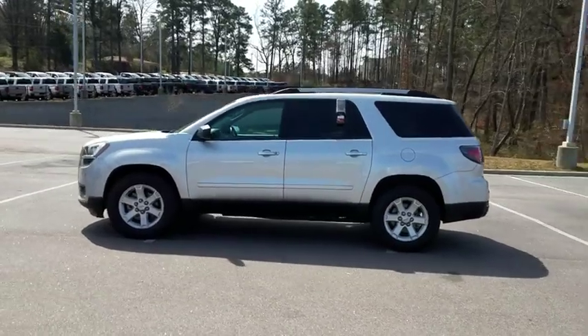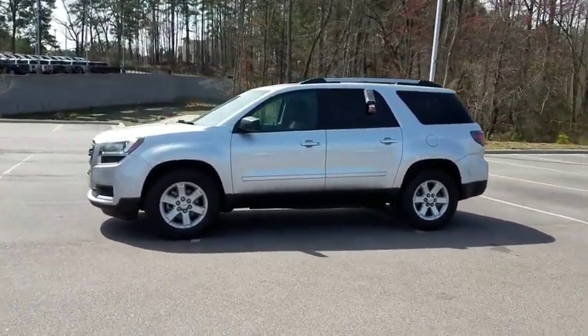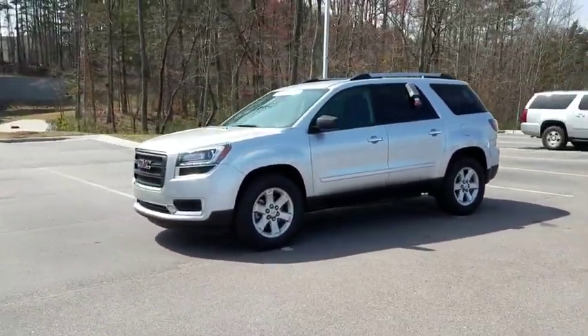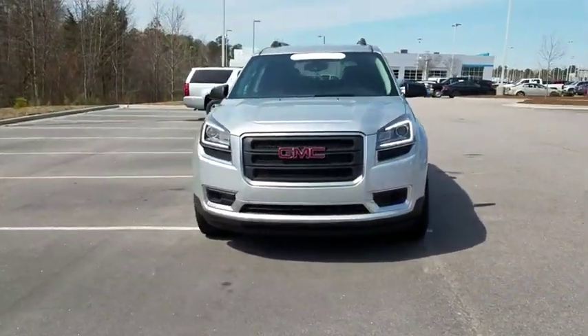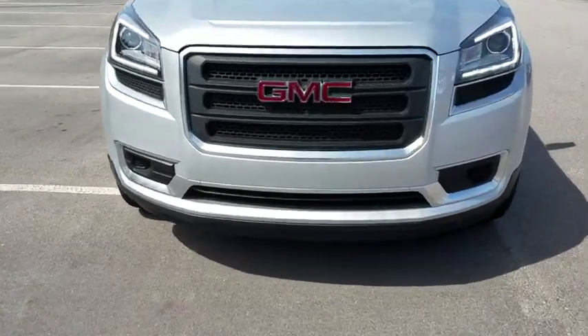This vehicle has less than 40,000 miles. Here are some of this vehicle's great options: third row seat, backup camera, keyless entry, leather-wrapped steering wheel, adjustable steering wheel, driver lumbar, power steering.